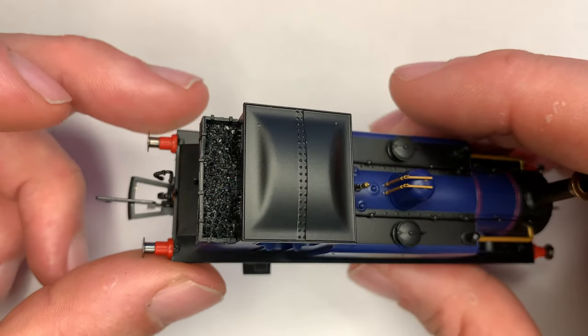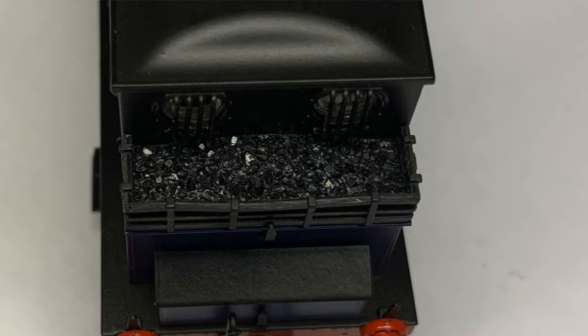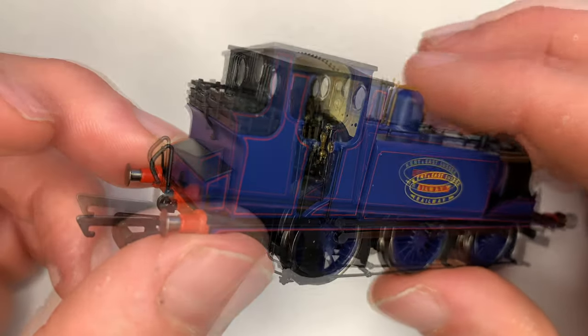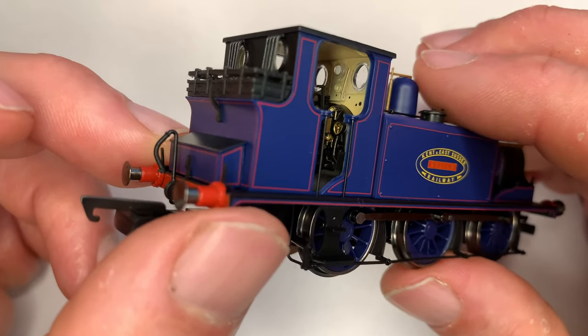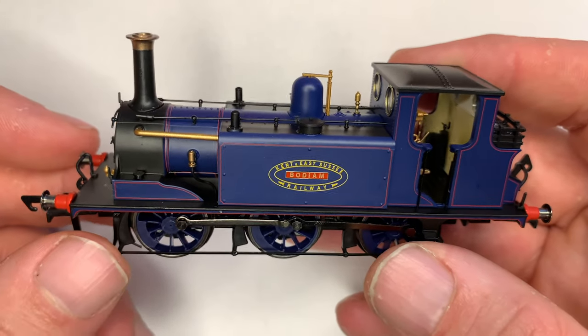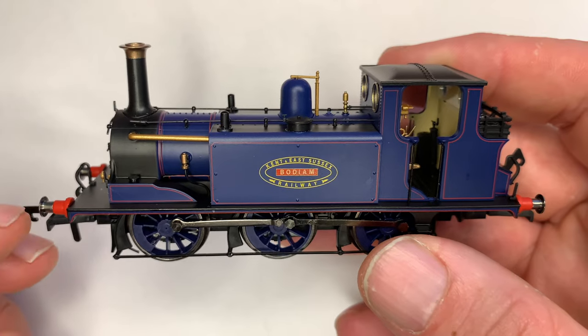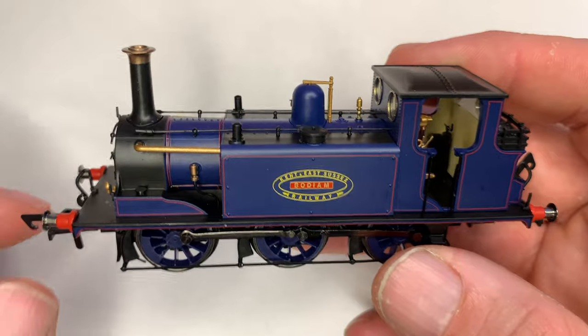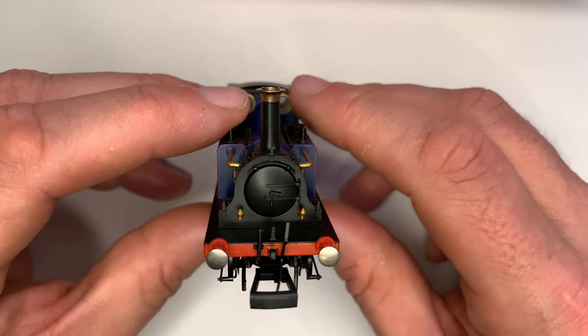Take a look at the rear — the coal load in the back actually looks very realistic, unlike some models produced. You can see the lining continues around the rear of the locomotive. Now in case any of you were wondering: no, the buffers aren't sprung. I can't imagine they could make them sprung with the layout they have, but they are very nice. They are metal, not plastic.